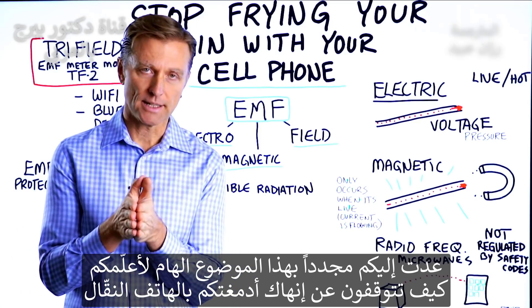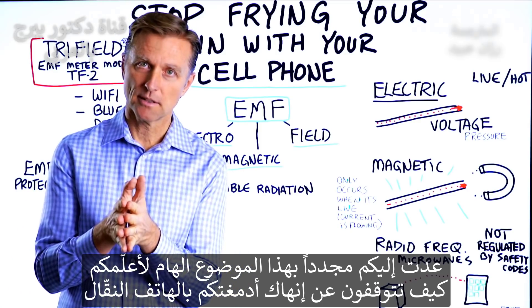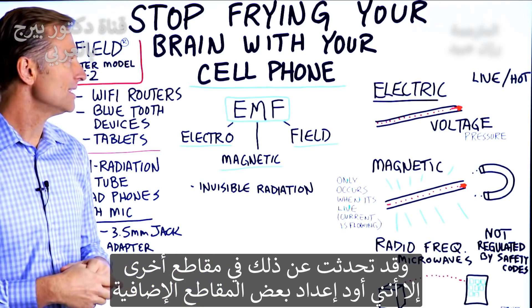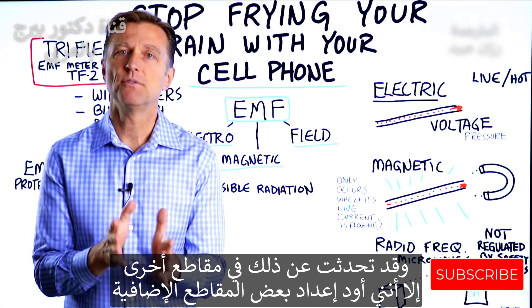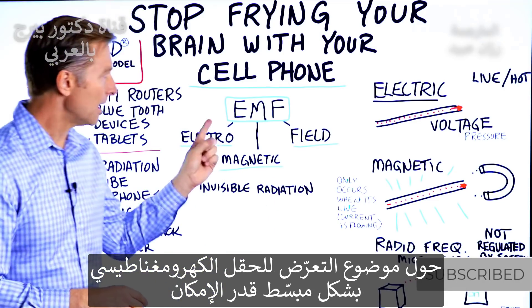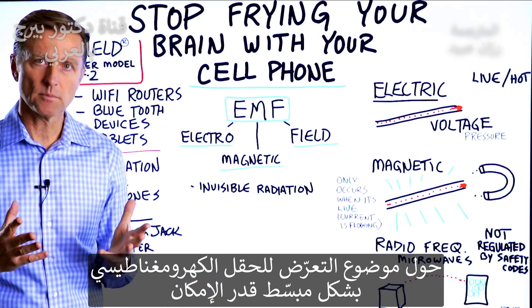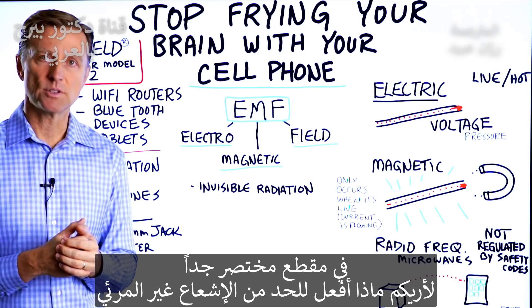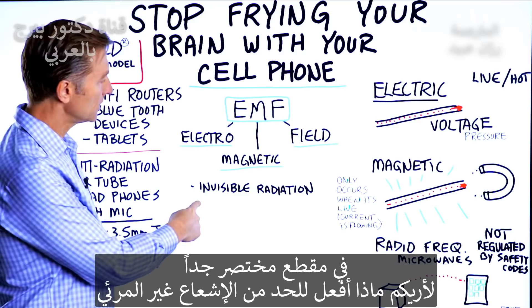I'm back with a very important video on how to stop frying your brain with your cell phone. I've talked about this in other videos, but I wanted to do a series of videos on something called EMF and try to break it down really simple. It's going to be a fairly short video, but I'm going to show you what I do to minimize what's called invisible radiation.